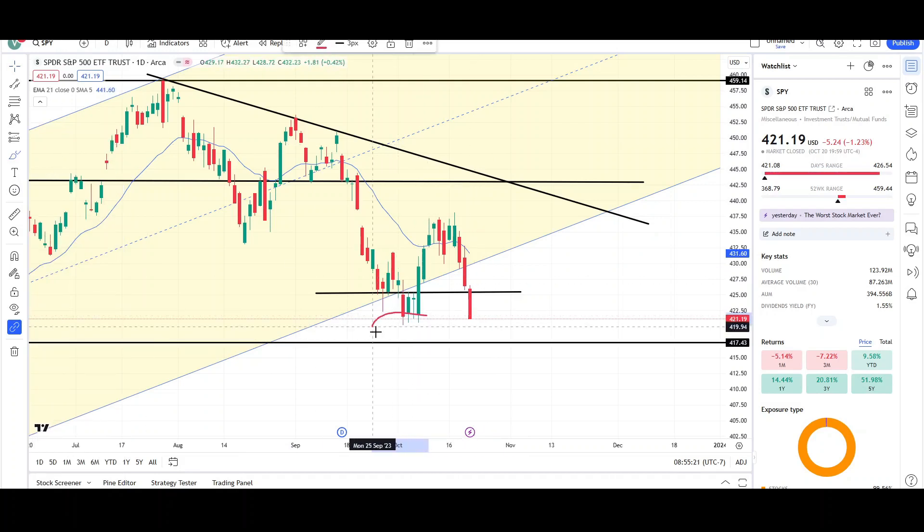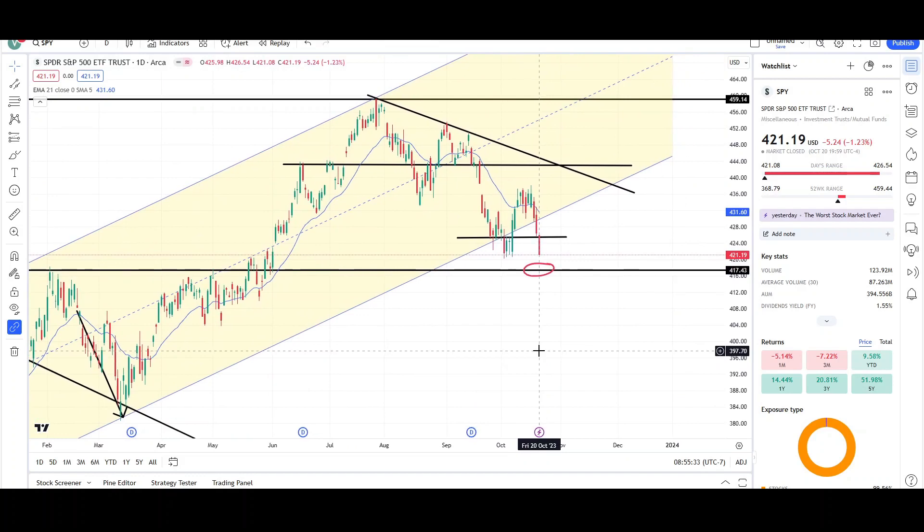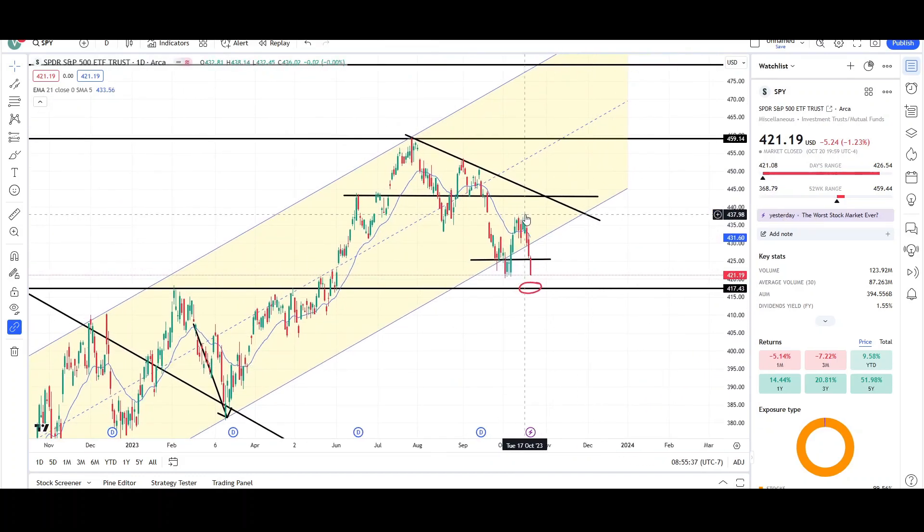That did not happen, so price is coming back down to this prior breakout point at the 417-418 level. It's looking like it wants to drop to that level. Since we're right back at this prior support, I think price is going to break below this swing low — there are some stop losses there by the bulls — and price is trying to reach that 417 level, so I see a little more downside for the SPY.